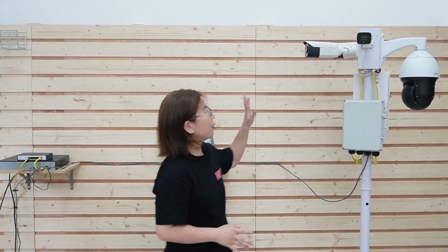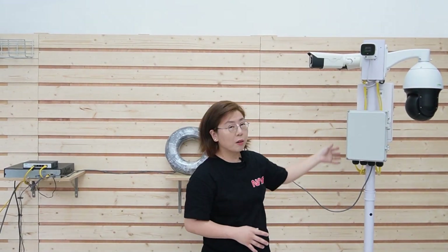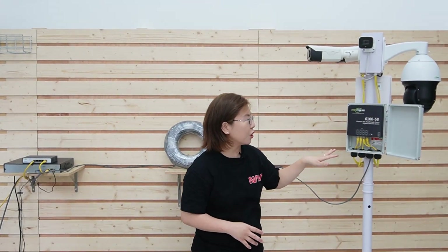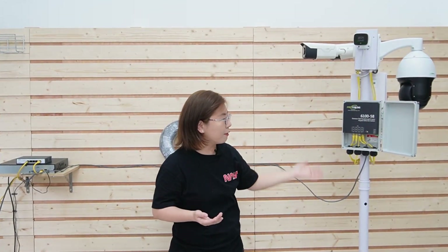Now you're looking at our complete setup. We're going to connect three bullet cameras, a PTZ camera, and our wireless access point using our outdoor PoE pass-through switch. As you can see, all the cameras are installed in different directions and can cover a vast area using this pole mounting technique.